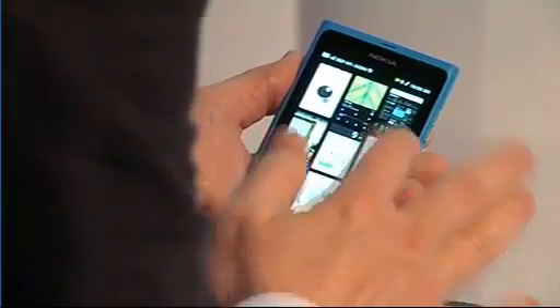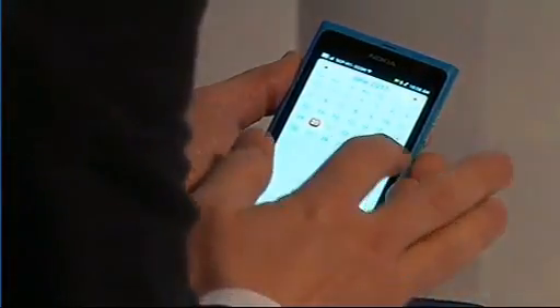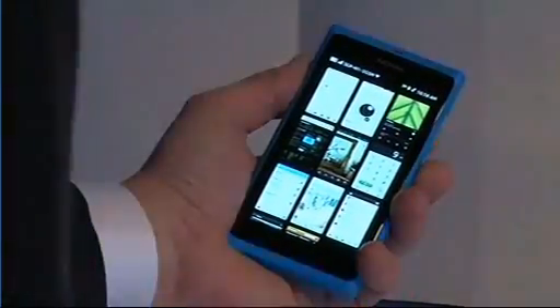Let's go to the calendar. You just swipe from either edge of the display to go home. It's that intuitive.